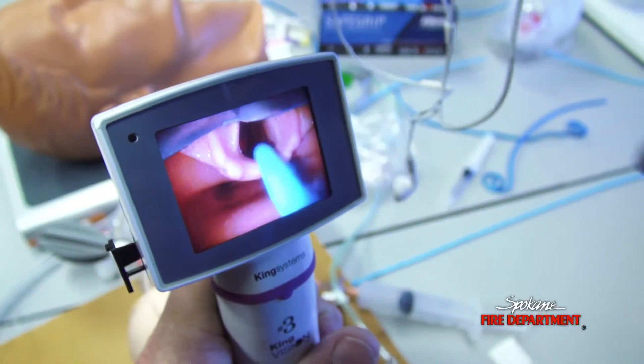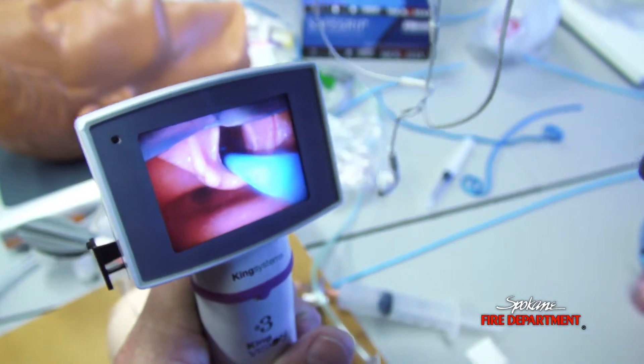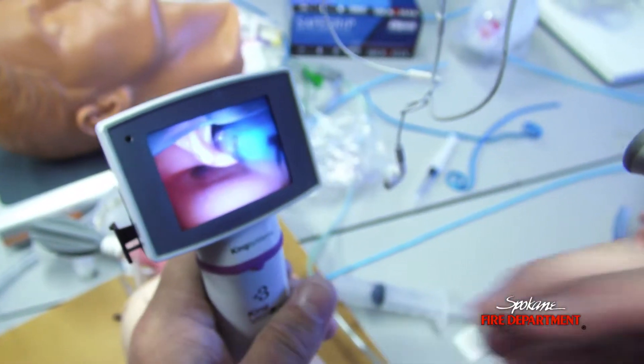What this system does that direct laryngoscopy didn't do is it provides you a very nice, full view of the vocal cords. So the paramedic can, using this tool, know with 100% certainty whether that tube went between the vocal cords and is in the trachea versus not in the trachea.